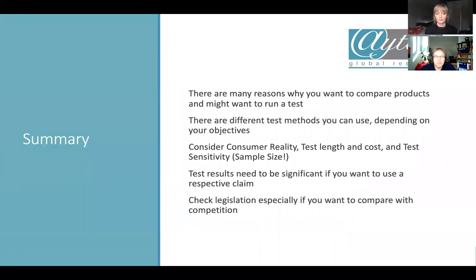To summarize: there are many reasons why you want to compare products, and I'm sure you've encountered quite a few of these reasons. There are different test methods depending on your objectives, and your market research agency will be happy to advise which to choose. The considerations are consumer reality, length of test, cost, and test sensitivity. Never forget about the sample size — if you really want significant test differences, increase the sample size. Test results need to be statistically significant if you want to use them in claims, especially in communication. And you need to check the legislation, especially if you want to compare with the competition.